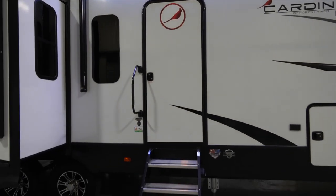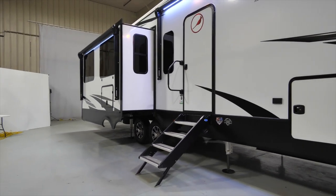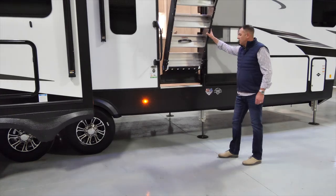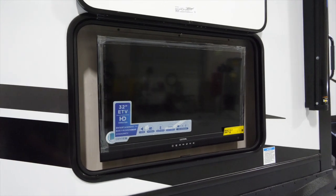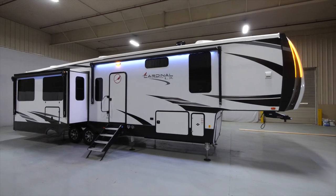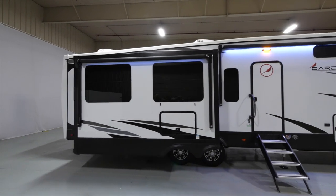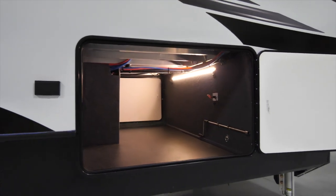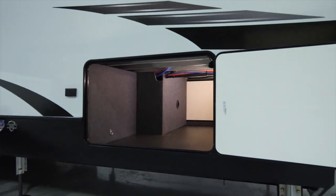All luxury models come with the four-step Morride lift-assist entry step and a 32-inch wide by 72-inch high entry door — the widest door in the industry. They also come standard with two power awnings with LED light strips, an outside TV with built-in sound bar. The Z-frame, or drop frame, construction allows for massive pass-through storage with an LED light strip, tie-down straps, and a dedicated heat duct.